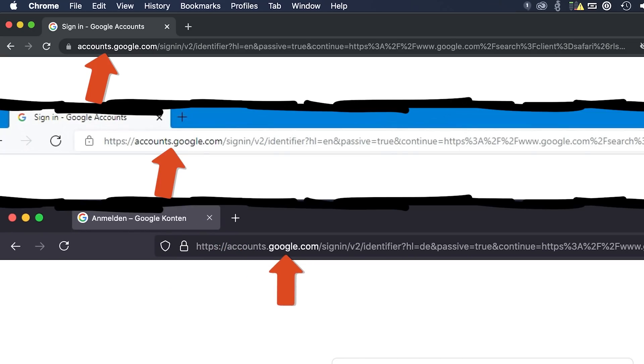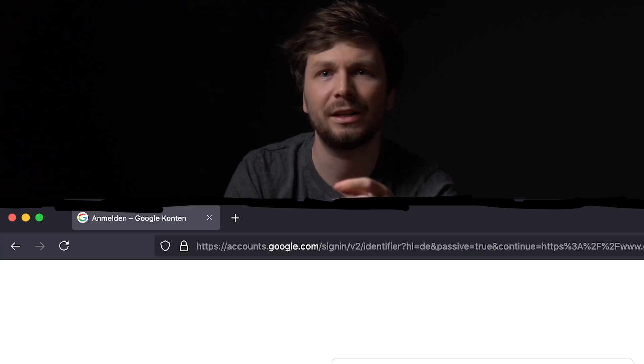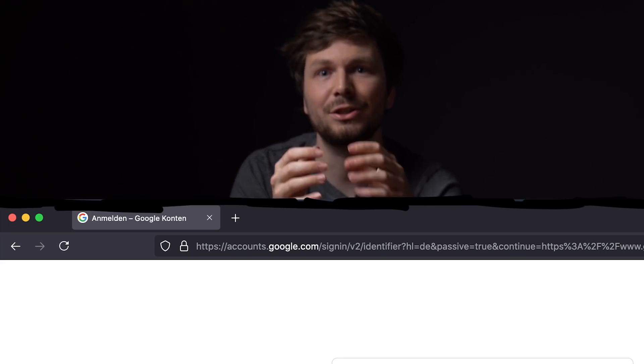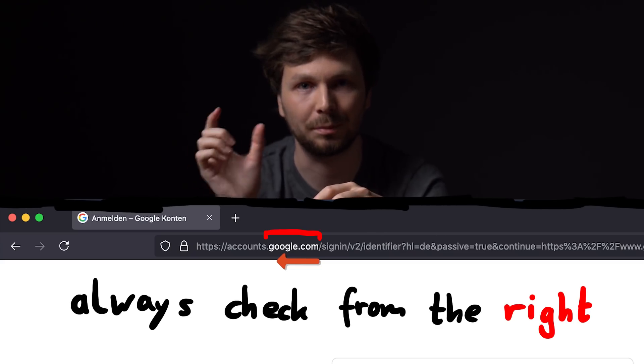Check out Firefox — they also highlight the domain, but only the main top domain, not the subdomain. But that is fine. The subdomain is controlled by the company who controls the top part. The top part is google.com, so clearly that is safe. Maybe Firefox is helping us a bit more, because to verify you really are logging into google.com, a phishing site might use google.com with a zero. So this tells you to compare from the right — this is the main and most important part.